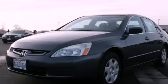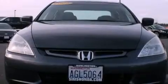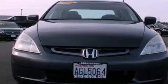This is a 2005 Honda Accord. It features a 2.4 liter 4-cylinder engine and a 5-speed automatic transmission.